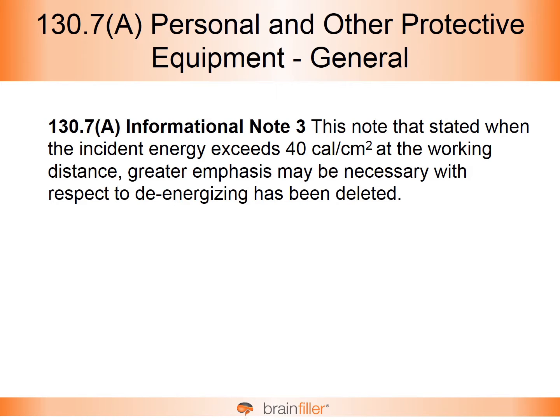This is a big one. There was a note that stated that if the calculated incident energy exceeds 40 calories per square centimeter, additional emphasis or greater emphasis should be given to de-energizing. This particular informational note — informational note three — is what often led to some interesting arc flash labels.